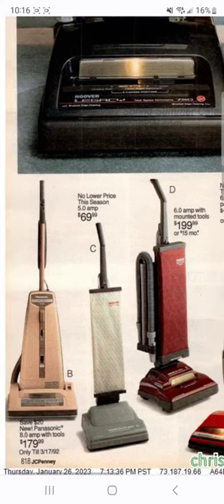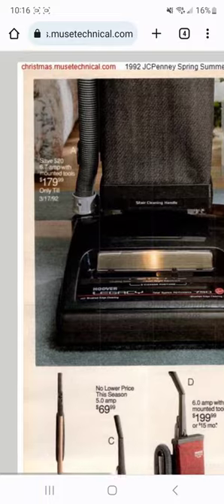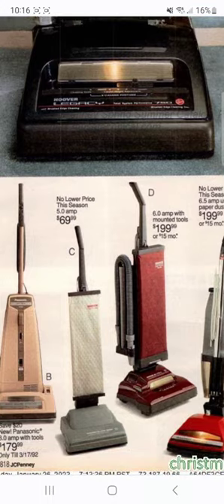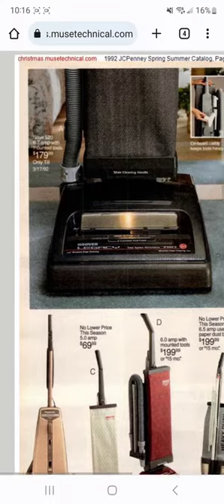Hoover designed the first clean air upright - it was called the Dial-A-Matic. They sold that in the 60s and 70s, and then for some reason they sold those patents, sold the clean air design of the Dial-A-Matic to Panasonic, which led to Panasonic making vacuums using that design. So you can see this one is very similar to the Dial-A-Matic, which also led to Hoover just making direct air machines throughout the 80s and 90s, up until they started making the Wind Tunnel uprights when clean air designs were used by Hoover again.